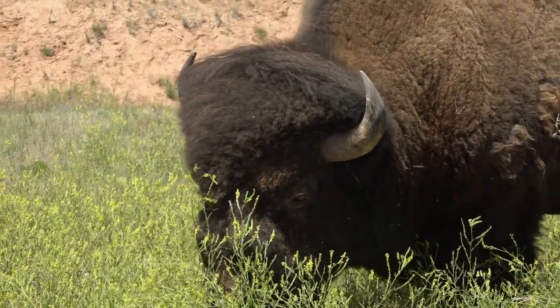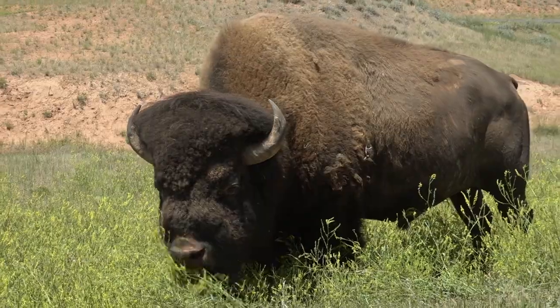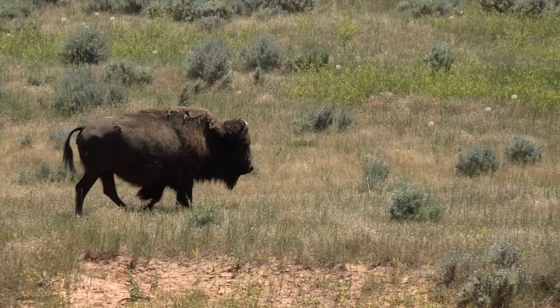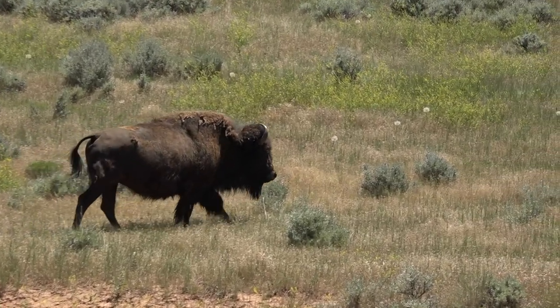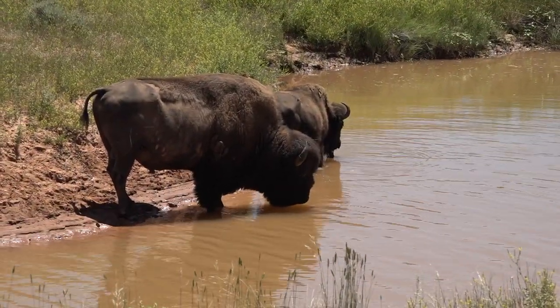The mighty buffalo, monarch of the plains, enduring symbol of the Wild West. Also known as the American bison, it was the animal the plains Indian depended on for food, shelter, and clothing, and warm buffalo robes for the cold winter.